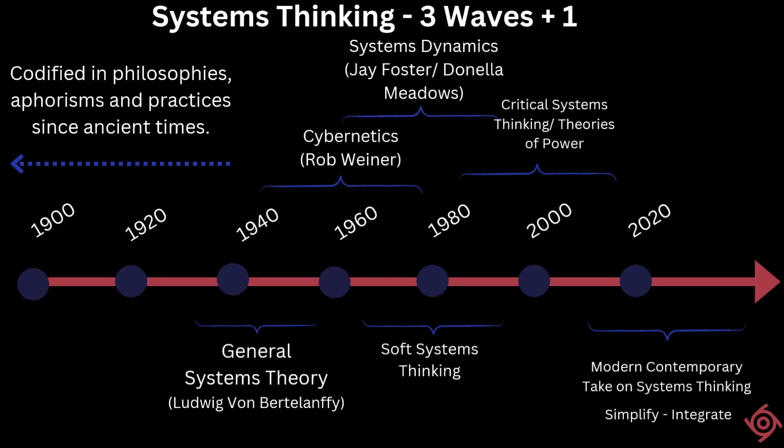We then looked at the brief history of systems thinking. We said that while rigorous academic definition and treatment of systems thinking began in the 1930s, many practitioners believed that this form of thinking and problem solving is evident right from ancient times — often codified in philosophies, aphorisms, and even in some mystical traditions.